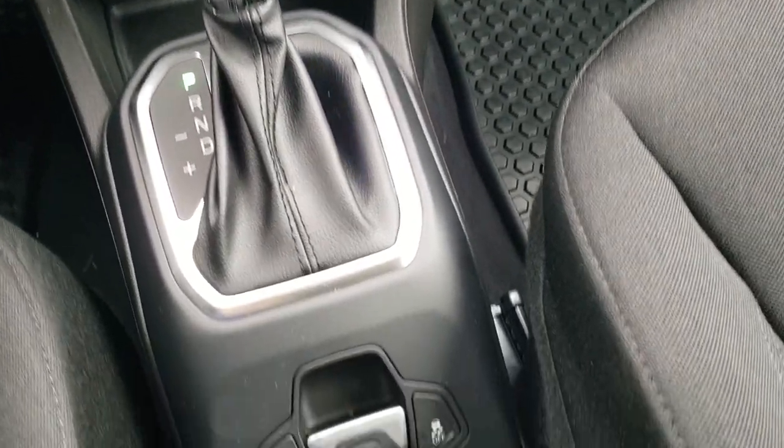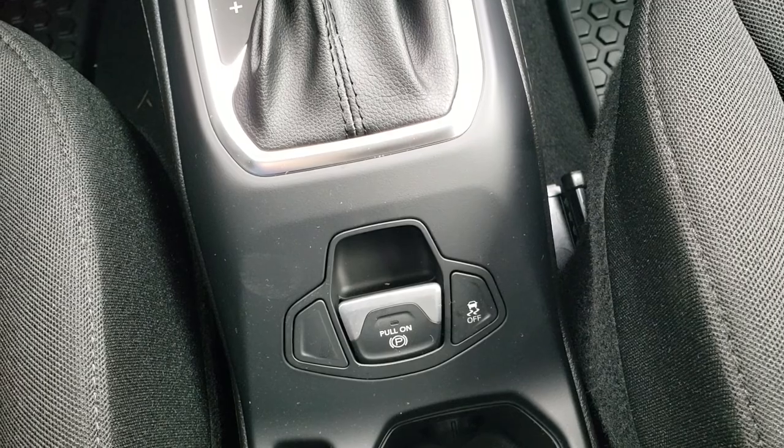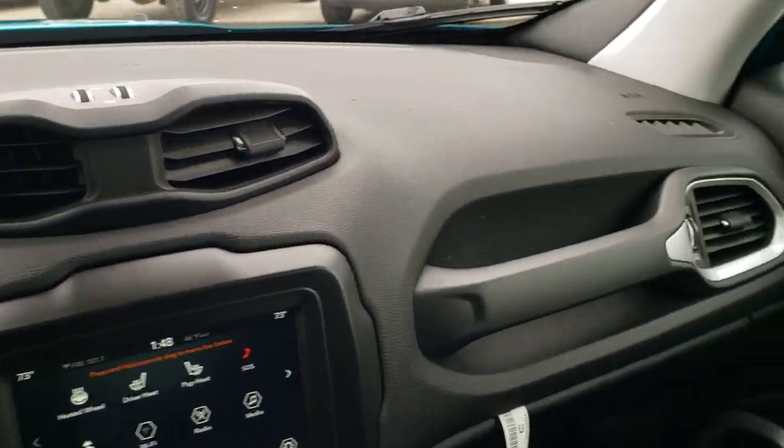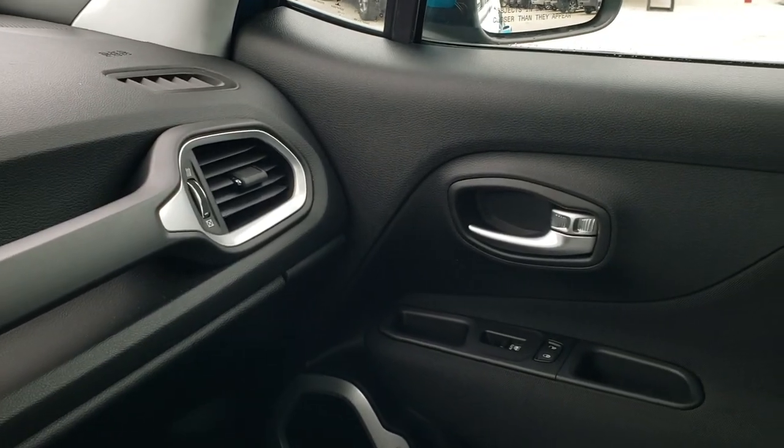Nine-speed automatic transmission. You've got your stability control and your electronic parking brake right there.